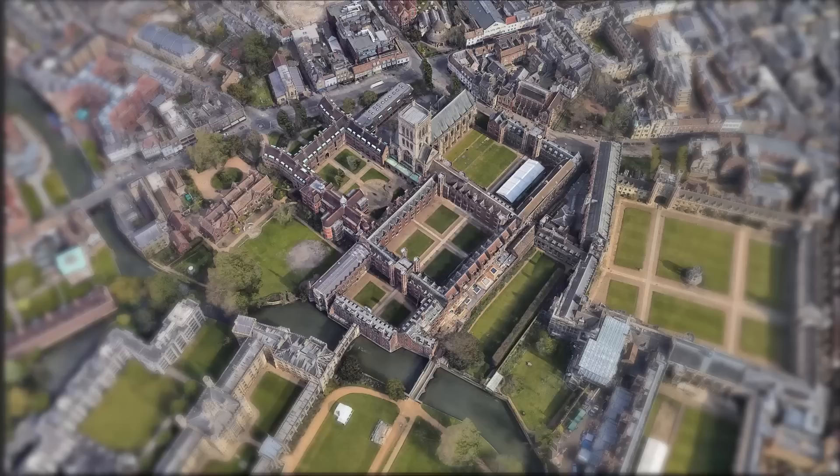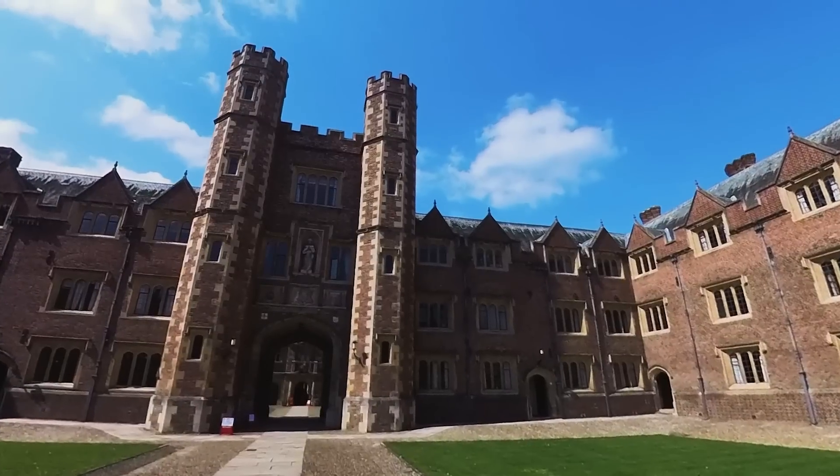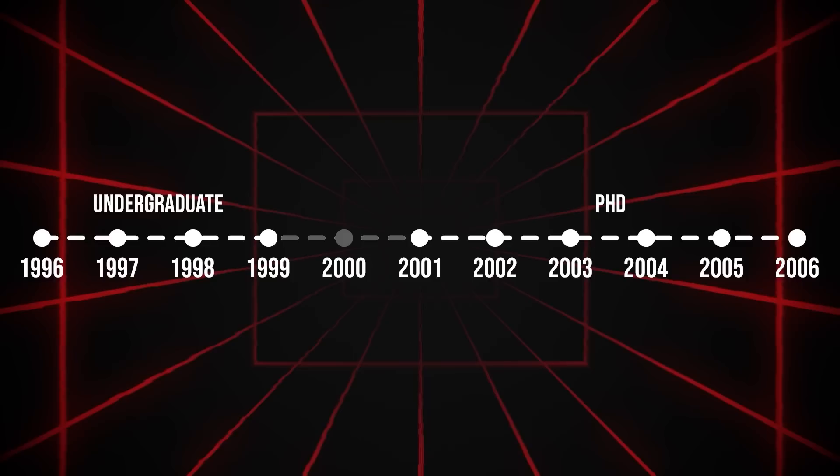This is Second Court of St John's College, Cambridge — the largest functioning Tudor Court in the world. Hampton Court may have something a bit bigger, but this is the one actually used on a day-to-day basis by students and academics. It's where I spent my undergraduate life from 1996 to 1999, and then my PhD from 2001 through 2006.